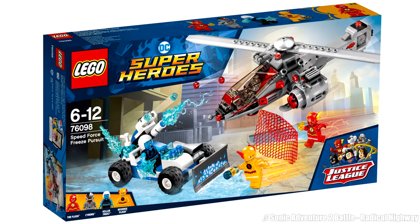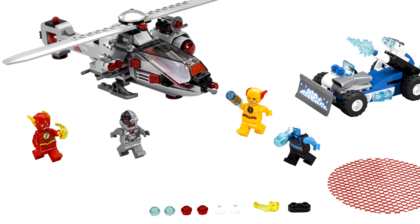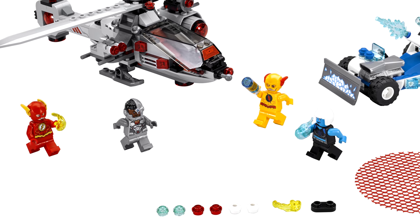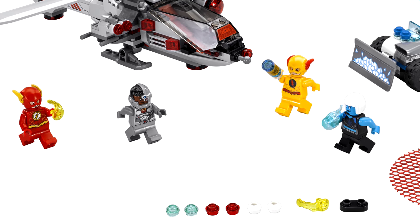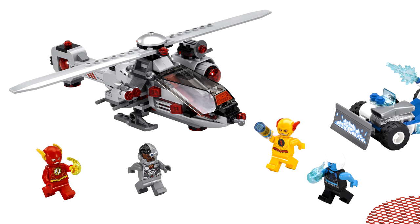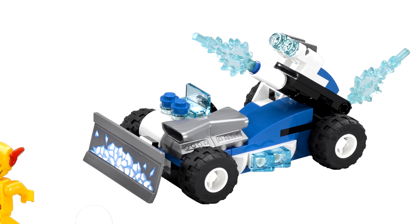The Speed Force Freeze Pursuit set is a good $30 pack. They keep the price low but still knock it out with desirable minifigures. There's this awesome Reverse Flash, and a cheap way to get the Cyborg from the Flying Fox set but with a different new torso print — I love his face print. And they pack in a new Flash in addition to a decent Killer Frost. Where this is better than something like the Lobo set — I actually like the helicopter. This is coming from the guy who roasts every LEGO City helicopter and water plane, but this one is sleek and reminds me of an Alpha Team set. It has its charm. The Killer Frost vehicle is crap though — there's no passing that with any nostalgia.